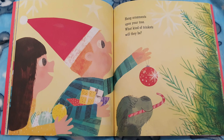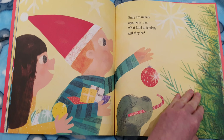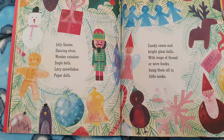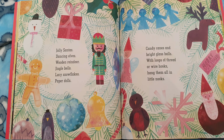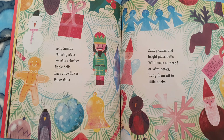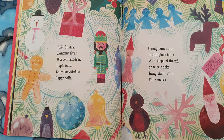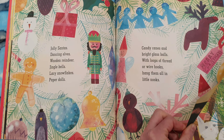Hang ornaments upon your tree. What kind of trinkets will they be? Jolly Santas, dancing elves, wooden reindeer, jingle bells, lacy snowflakes, paper dolls, candy canes and bright glass balls. With loops of thread or wire hooks, hang them all in little nooks. I do love all these decorations. They're so pretty.